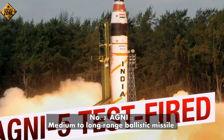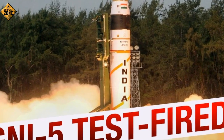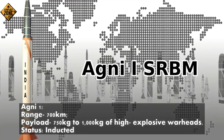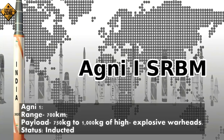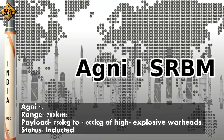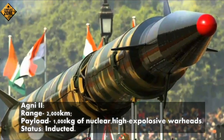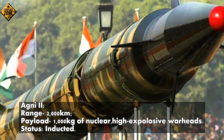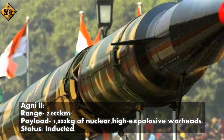Number 3: Agni — medium-to-long-range ballistic missile. Agni-1, range 700 km, payload 750 kg to 1,000 kg of high-explosive warheads — inducted. Agni-2, range 2,000 km, payload 1,000 kg of nuclear or high-explosive warheads — inducted.